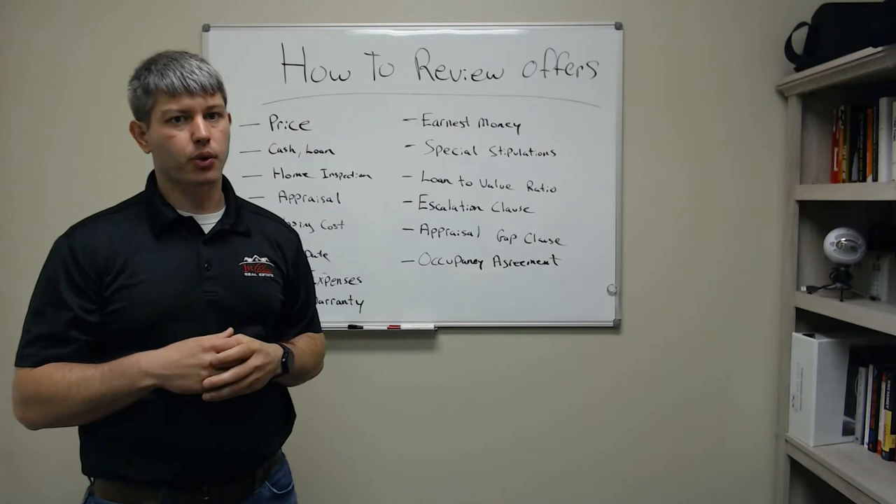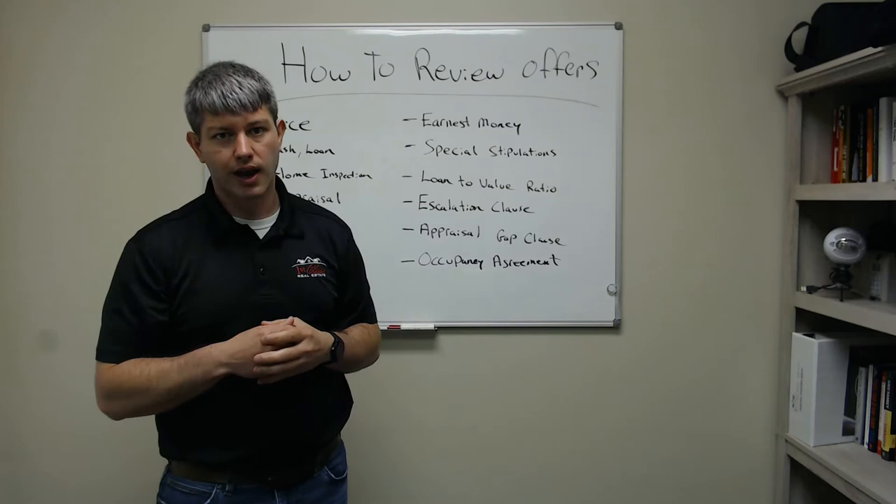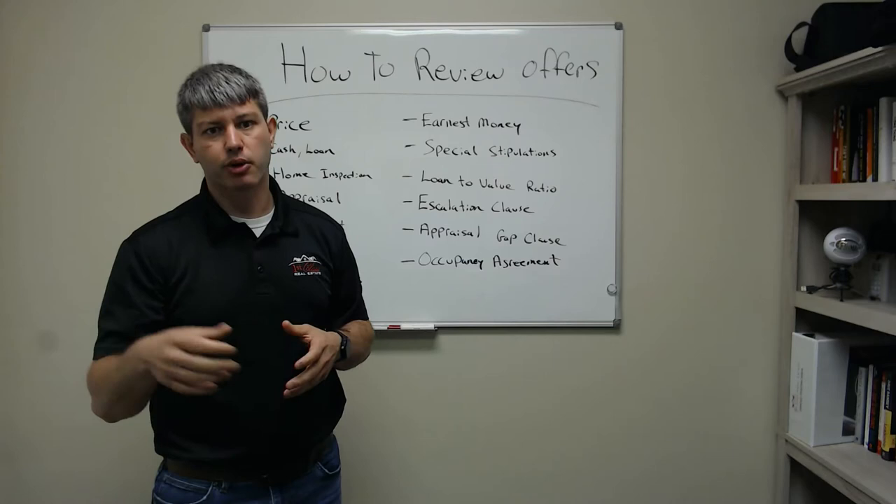Now we've got appraisals. The good thing is you've got a lot of multiple offers and offers way over asking price. But if it's contingent on a loan, it still has to appraise for that value or they can't get it. I've seen a lot of people go over asking right now to get their offer accepted, and then when it doesn't appraise, they have to renegotiate the price down. So be smart.